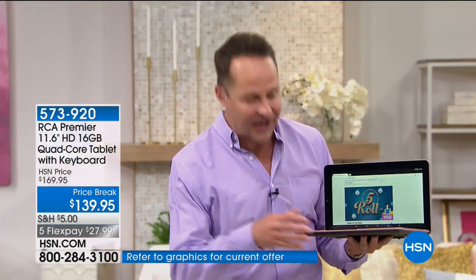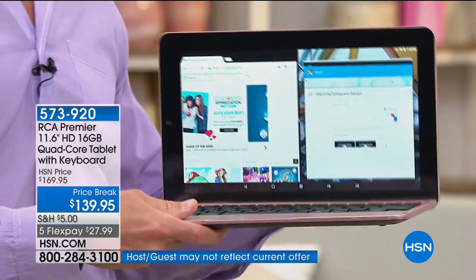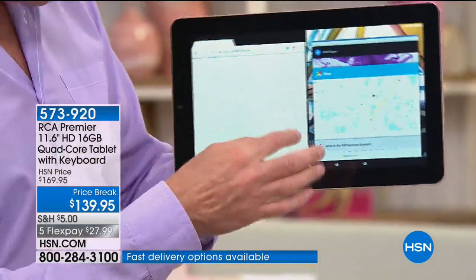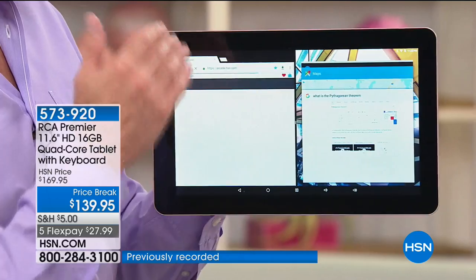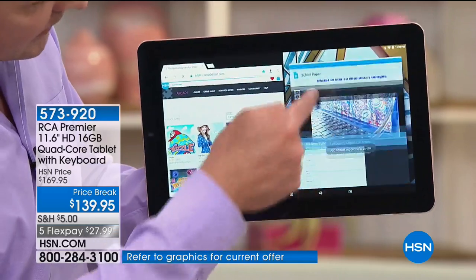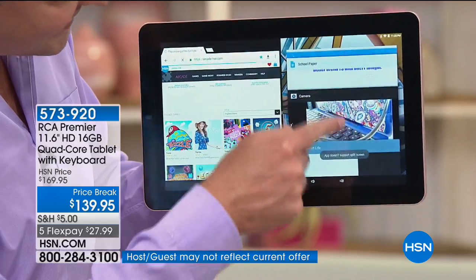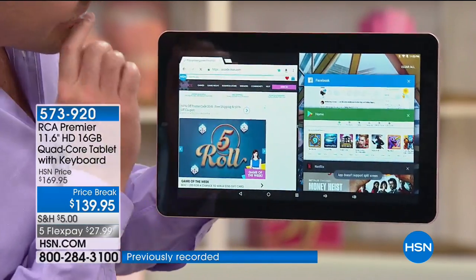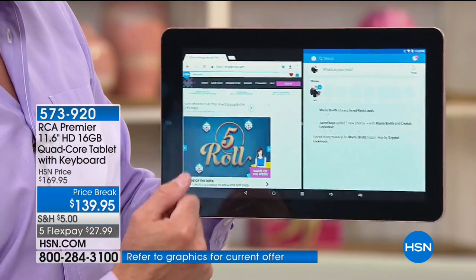Speaking of that duality and computer power — how about multitasking? This is the Android operating system. I could continue with the keyboard on, but I'm going to pop it off for a minute and use it more like a tablet. Most people don't have this kind of power in their tablet. I'm multitasking here. Since this is Android Nougat — the latest version — I have HSN.com up, and counting all the other programs, I have 13 programs all up and running at the same time. You can't multitask like this on most tablets, but with the Android operating system, you can.